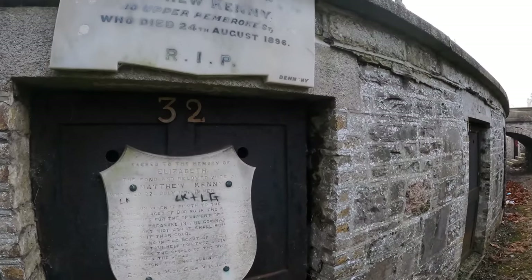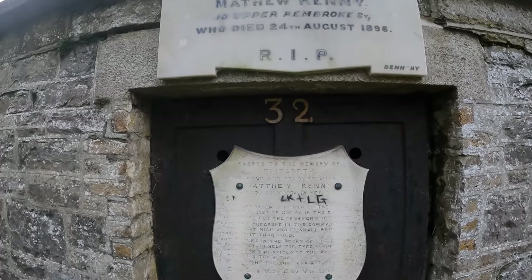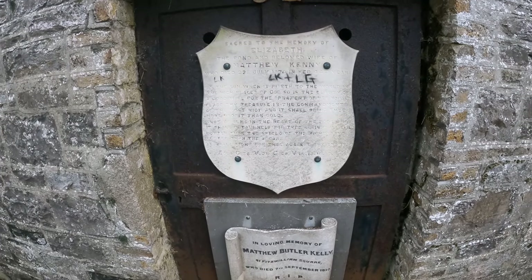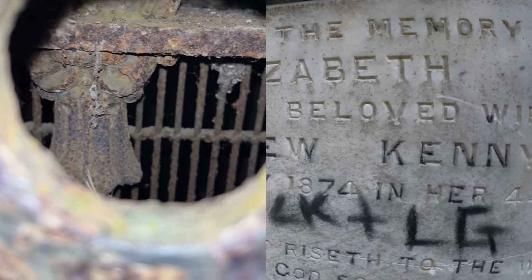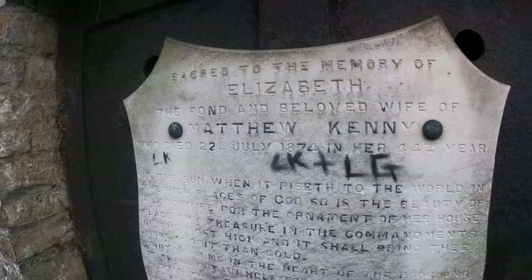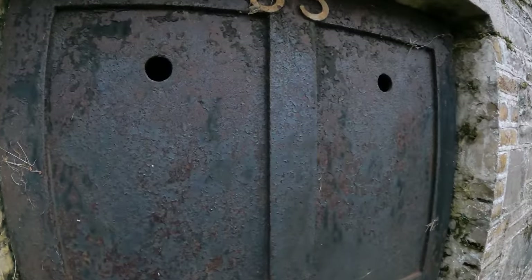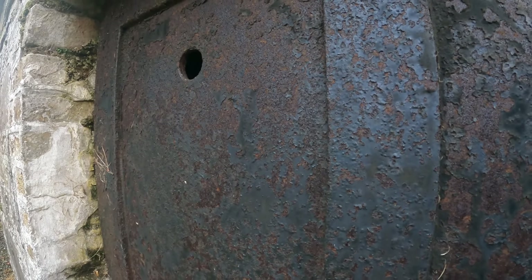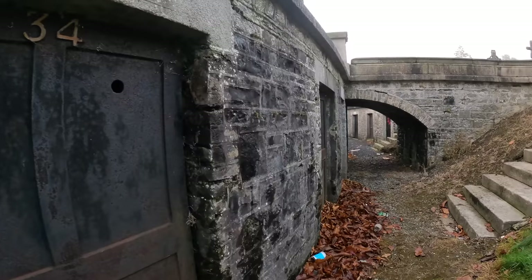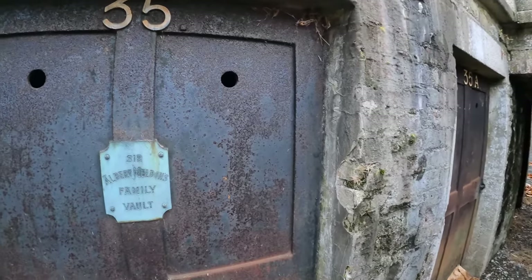It's just luck isn't it, peeping in — whether we can see anything or not. Matthew Kenny, with a lot of plaques on his door. Nothing in that one either. Let's try this one. Nope. Oh, that's a cool plaque.